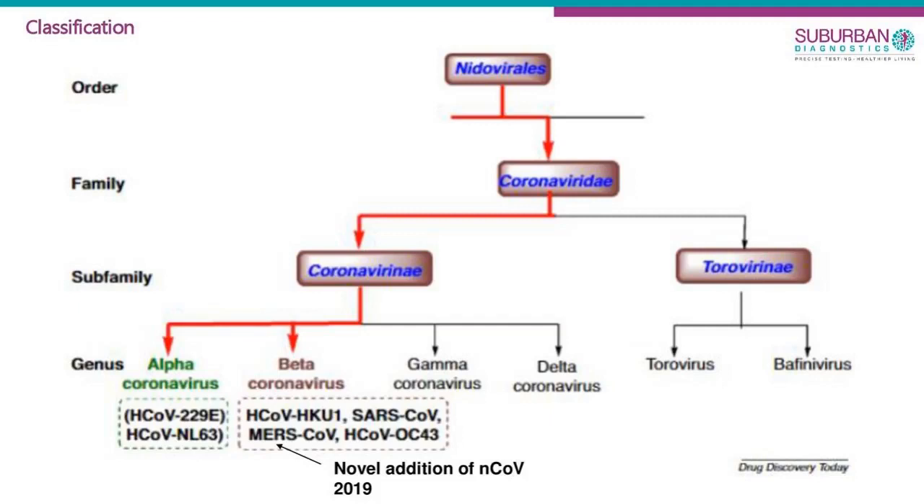I'll share the classification of where the coronavirus lies as part of the neurovirus family. There are four subtypes: alpha, beta, gamma, and delta.